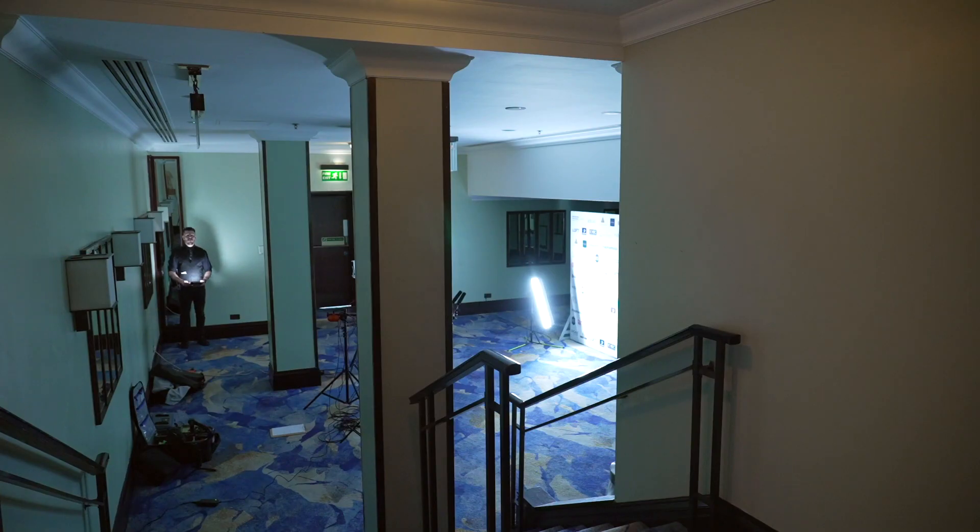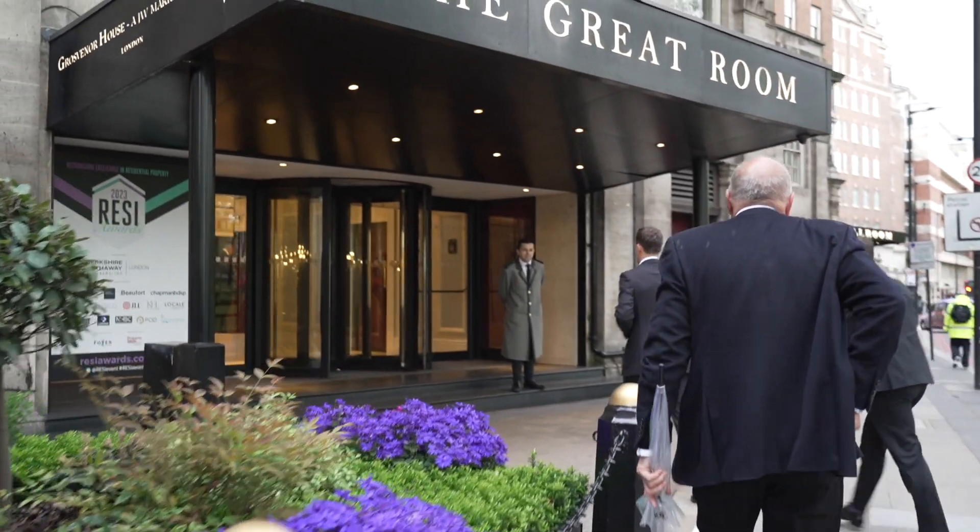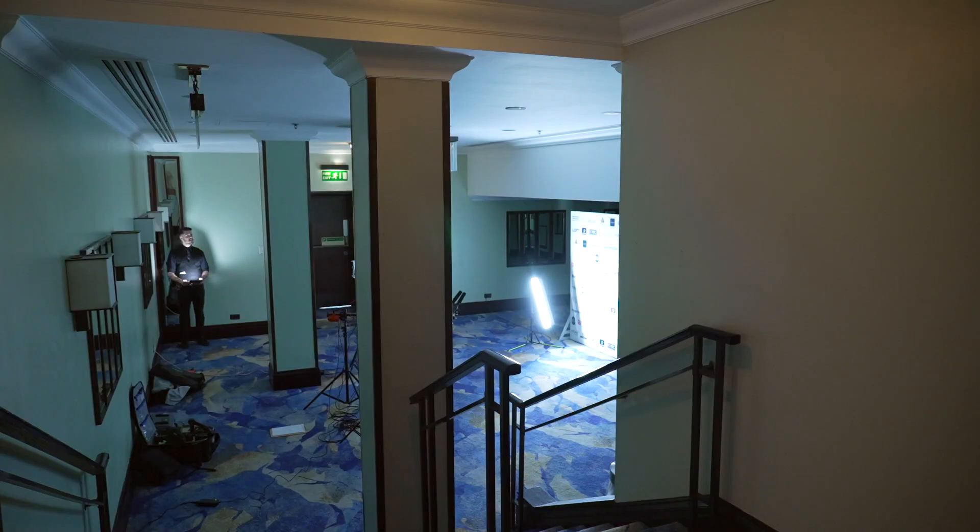Hello and welcome to this very special episode of Big Empty Spaces. Today we're here in the JW Marriott Grosvenor House Hotel on Park Lane in this absolutely phenomenal big empty space. Let's get stuck in.